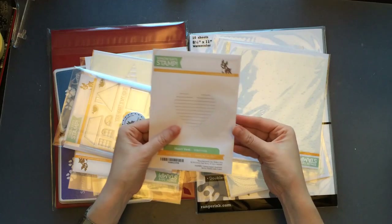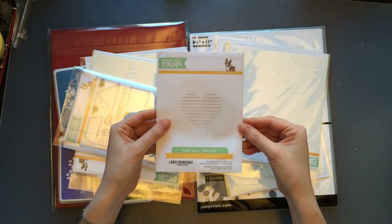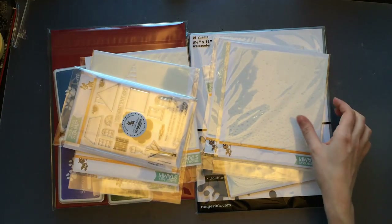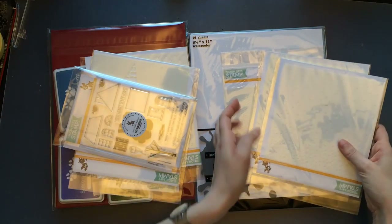By the way, the full supply list of all the items I'm showing here will be in the description box below, so if you're looking for any of these items you can find them over there.